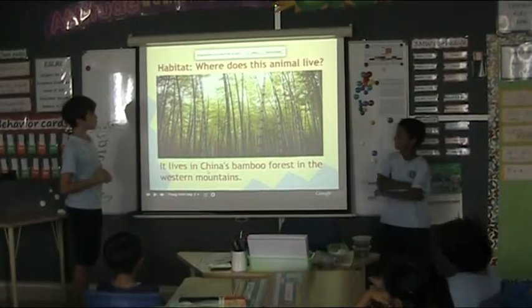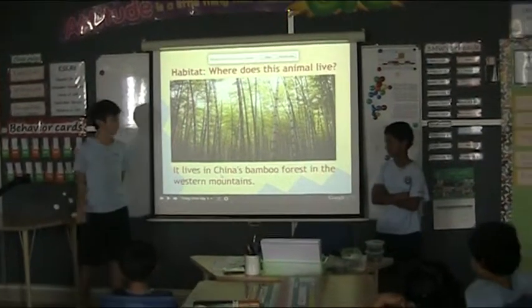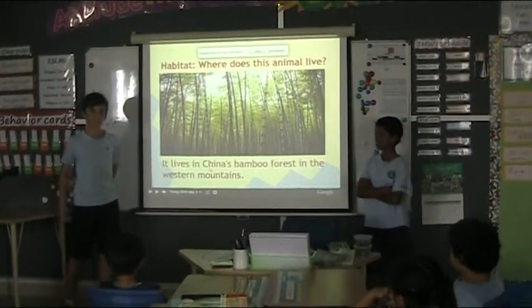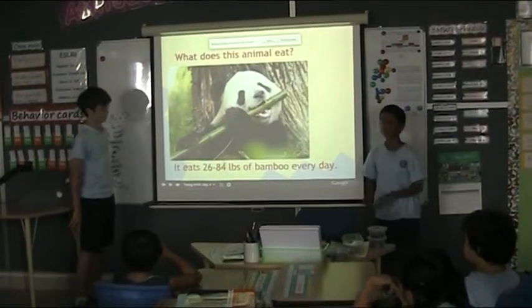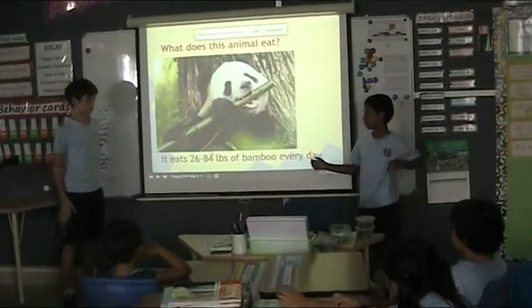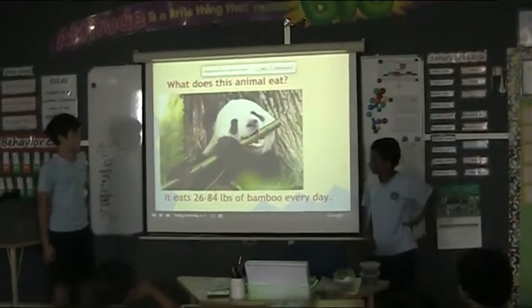The habitat — where does this animal live? It lives in the China bamboo forest in the western mountains. What does this animal eat? It eats up to 26 to 84 pounds of bamboo.